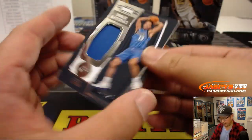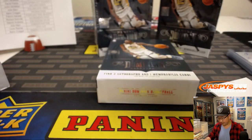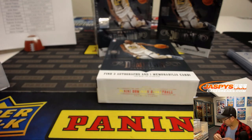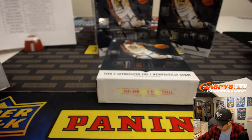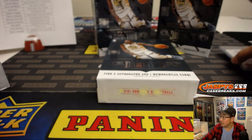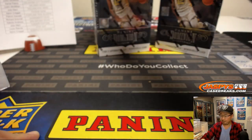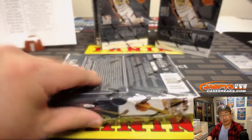Then we've got Jalen Brunson Relic, 68 out of 99. That'll be for the Mavs — that'll go to Lou. We'll set that right there to remind me to randomize. Alright, next box.